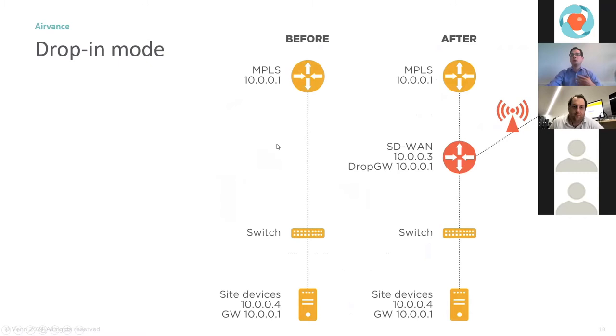In drop-in mode, your MPLS router is still there, switches and internal IPs remain the same — the SD-WAN router sits in the middle routing traffic either toward the internal network or toward the internet. Suddenly you go from one megabit to one megabit plus everything available on mobile — easily up to 20 Mbps upload and 20-30 Mbps download. After phase one, you've secured increased bandwidth and a smooth transition, because the business interruption was as minimal as unplugging and replugging a cable.